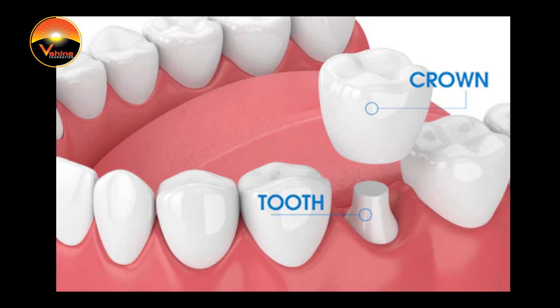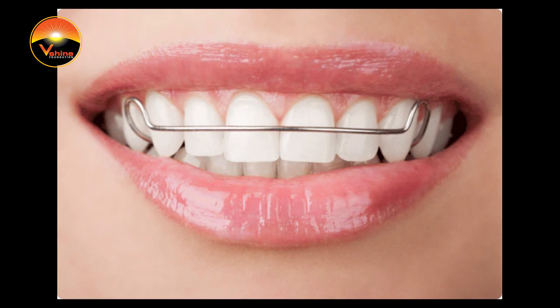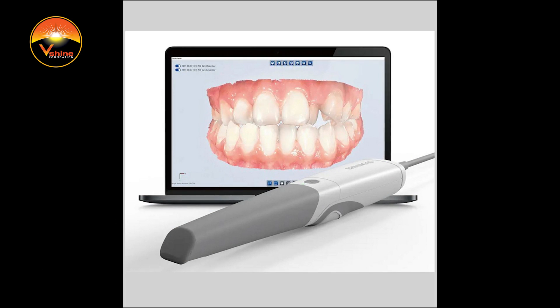We have to get intraoral scanners for cases requiring a cap, Invisalign, retainers, etc. Just to prepare for the patient, we use a scanner. Your jaw is scanned, and we pump the file directly to the lab.